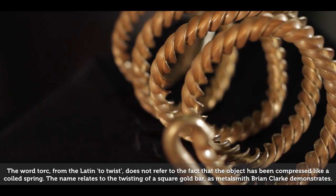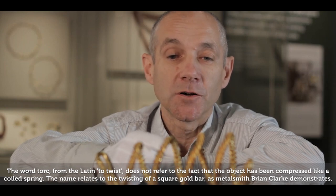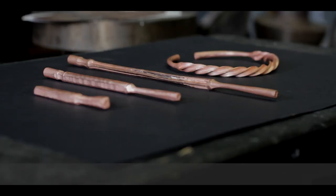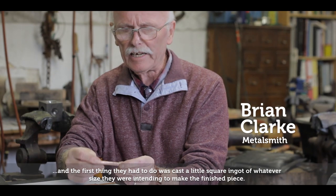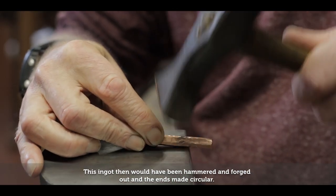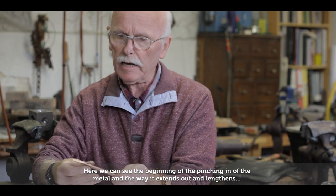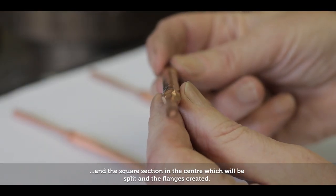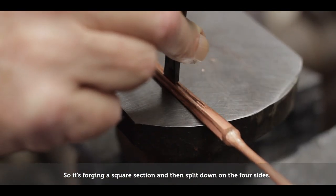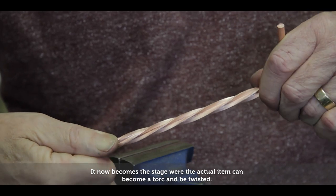The word torque, from the Latin 'to twist', does not refer to the fact that the object has been compressed like a coil spring. The name relates to the twisting of a square gold bar, as metalsmith Brian Clarke demonstrates. The ancient goldsmiths would have first cast a small square ingot, which was then hammered and forged out with the ends made circular. The square section in the centre was then split, creating a flange — forged in a square section and then split down on the four sides — until the item could become a torque and be twisted.